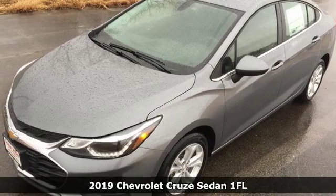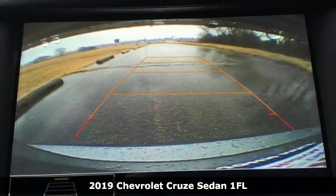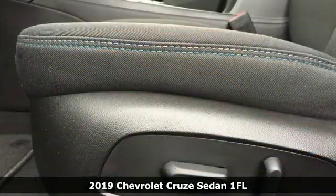It's a new 2019 Chevrolet Cruze. This bold Cruze has the confidence to get you as far as your imagination can take you.